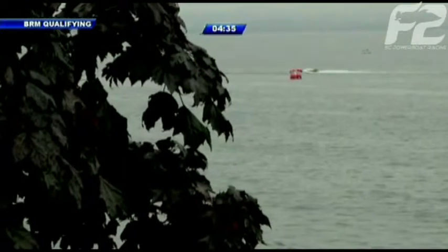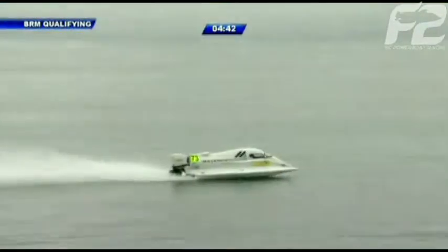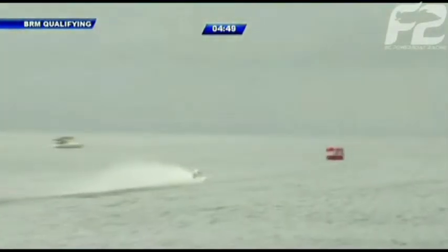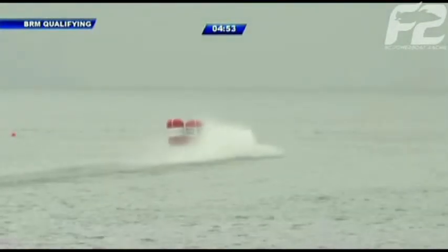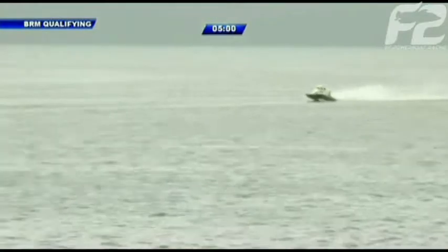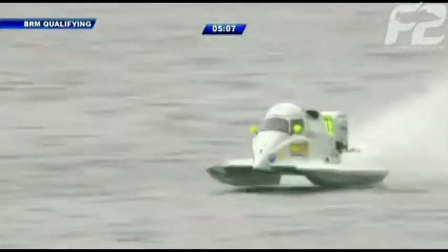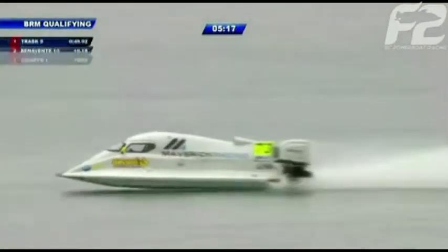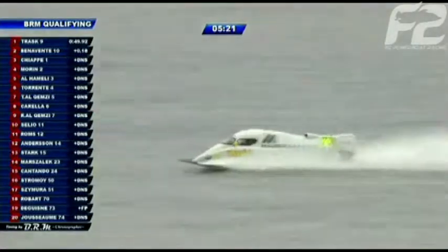Cédric De Guin is a veteran racer whose father also raced for many years on the Formula One tour and is today doing the race PA for the crowd. De Guin has only started 13 Grand Prix before this weekend, but last year he had a tremendous year — including his first full year back since 2005. Starting 17th in last year's race here, he fought his way up to finish fourth, tying the best-ever finish for a French driver at this event in its 21-year history.